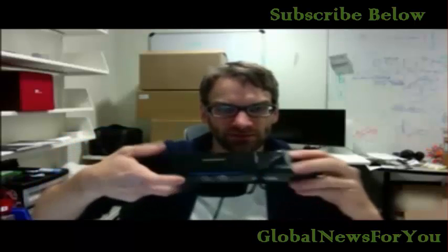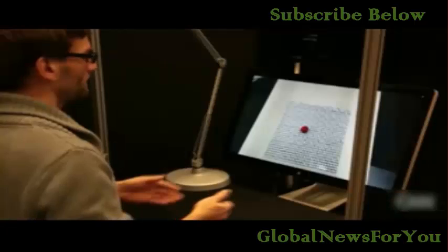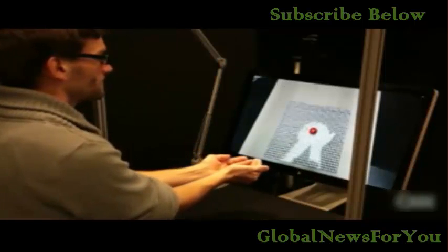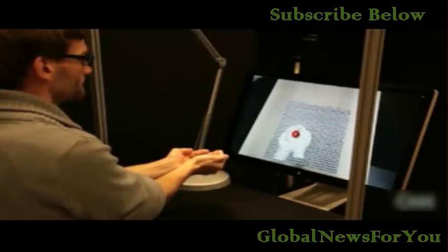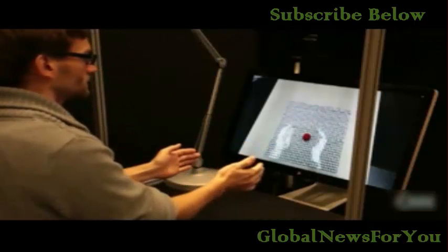This is a Kinect by Microsoft, and it's usually used for gaming. It gives you a nice 3D depth image of a scene. I move my hands over here, that's captured with the camera and sent over to the table, and it renders over there.